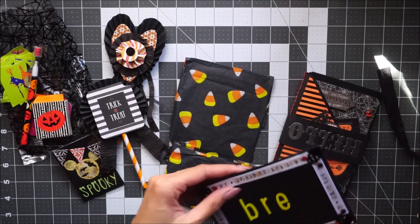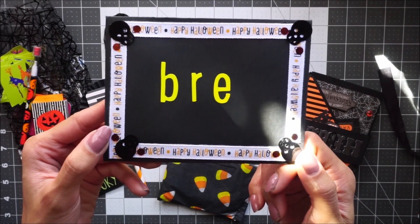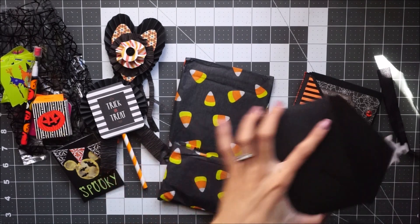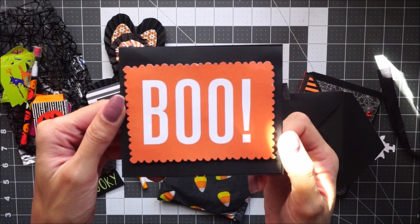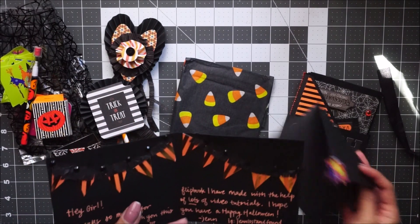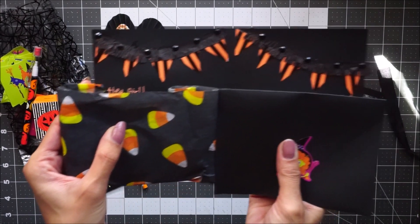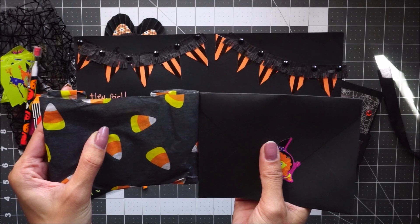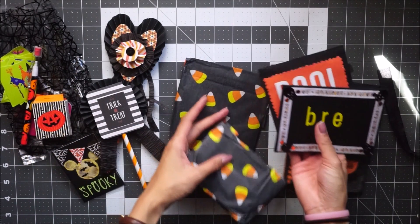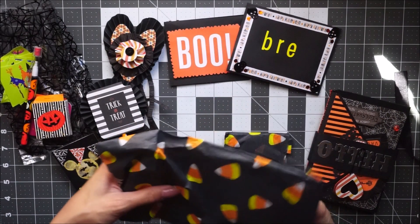So that's her ATC. And then here is her handmade card — this is how the envelope looks, super cute. I love that she put my name on there. And here is her card — she even decorated the inside. Let me show you how the inside looks, so that's her card.